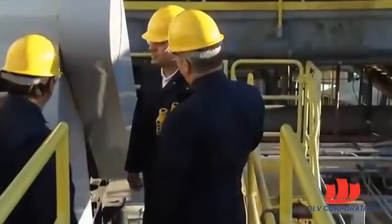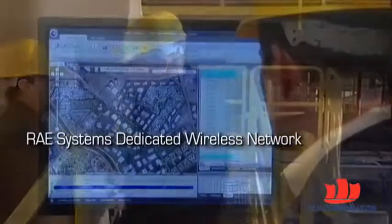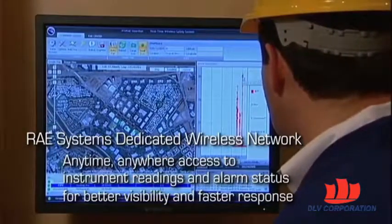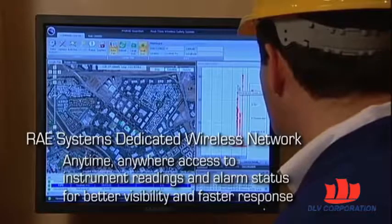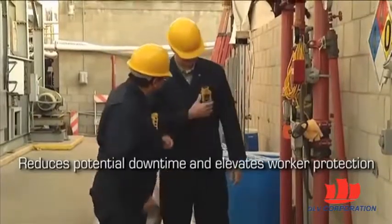Safety managers deploying Toxiray Pro instruments on the Ray system's dedicated wireless network have anytime, anywhere access to instrument readings and alarm status for better visibility and faster response. This reduces potential downtime and elevates worker protection to the next level.